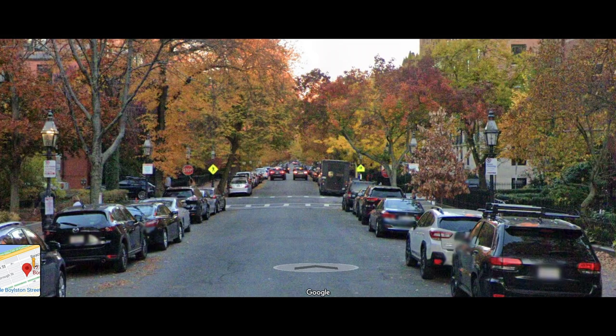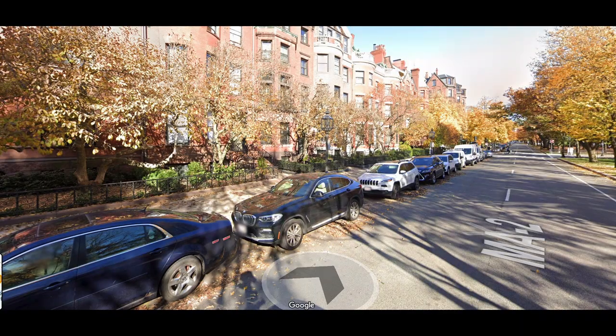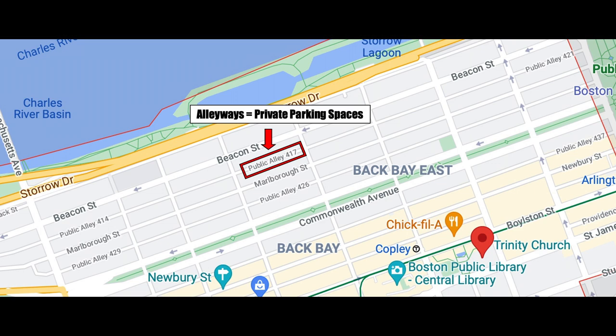Like other older neighborhoods, it can be difficult to find a parking spot in Back Bay. However, parking is free for residents, and it's possible to find an apartment with a parking space, although usually you are going to end up paying more in rent for that space.